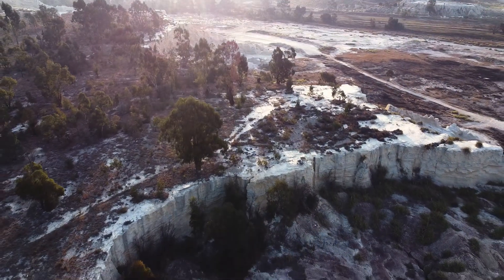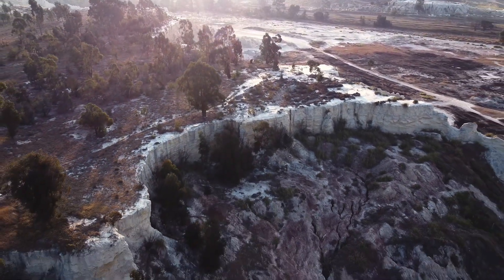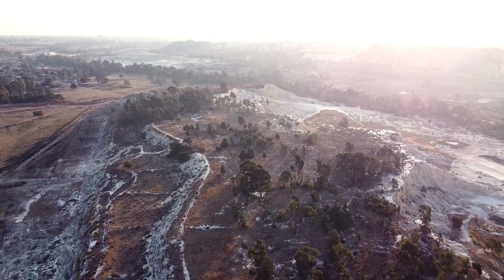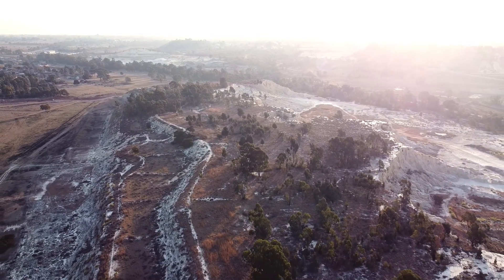The extraction of gold from such depths has not been without environmental consequences. Large-scale mining activities have altered landscapes, leading to soil erosion, deforestation, and a loss of biodiversity. The environmental impact extends to water pollution, notably acid mine drainage, which has contaminated both groundwater and surface water.